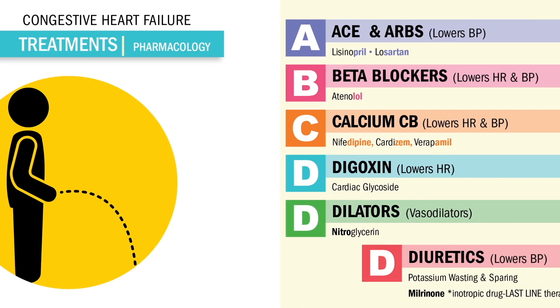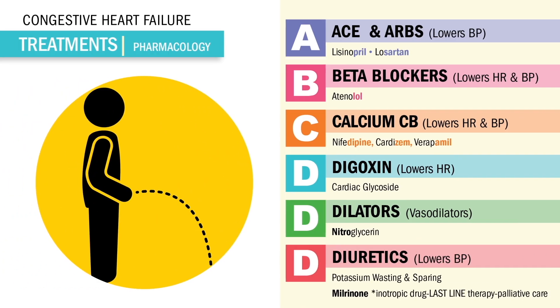The last D is for diuretics, which diurese fluid or drain the fluid from the body and into the potty. This drug is the number one drug we use for acute or worsening heart failure. Big NCLEX tip.